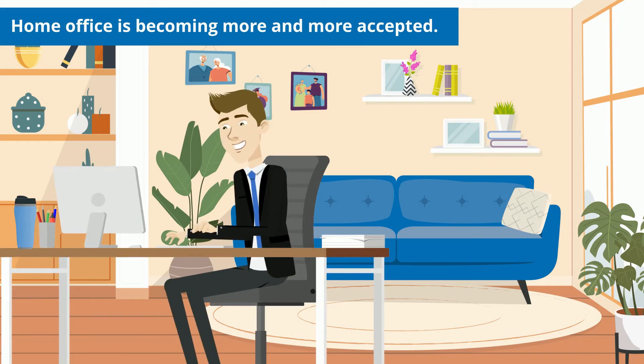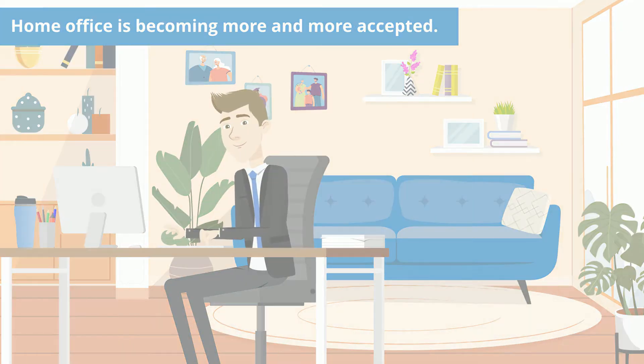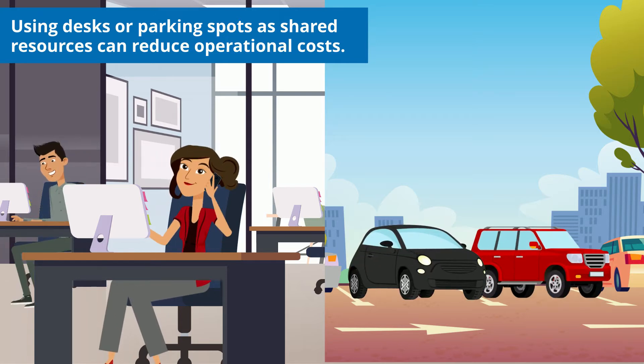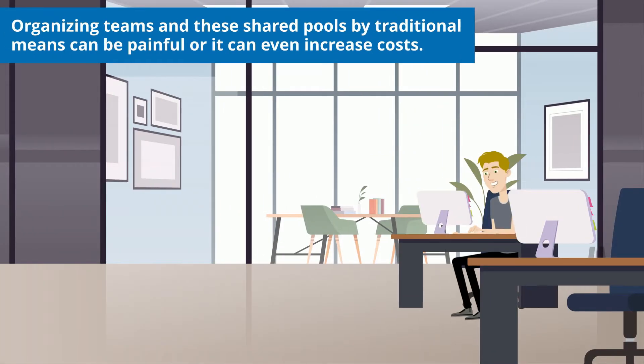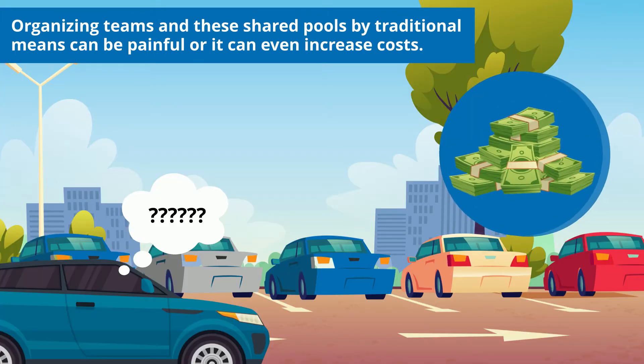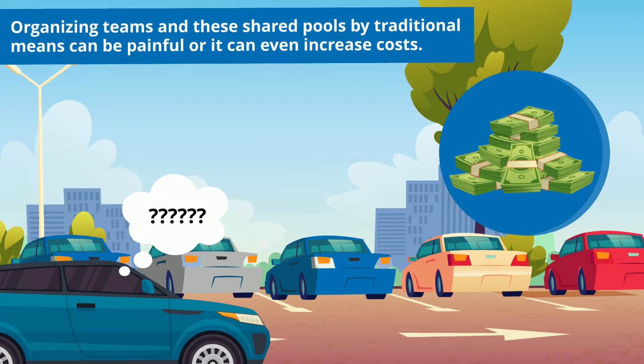Home office is becoming more and more accepted. Using desks or parking spots as shared resources can reduce operational costs. However, organizing teams and these shared pools by traditional means can be painful, or it can even increase costs.